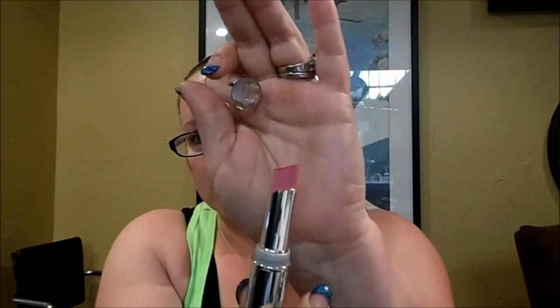The first one I got is number 900, Phantom Pink — it's a mauve-y, rosy pink, I like that color. The next one I got is number 905, Pink Pow.